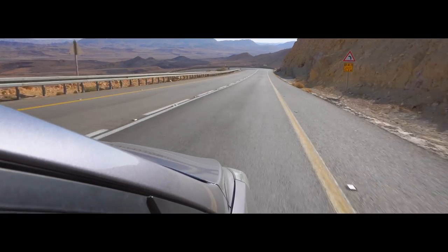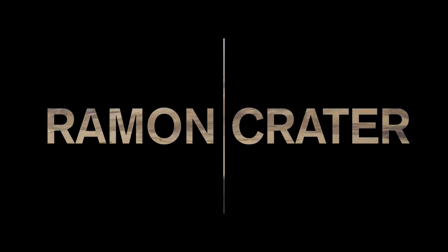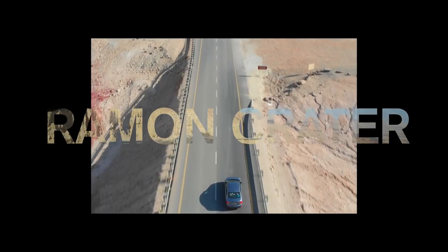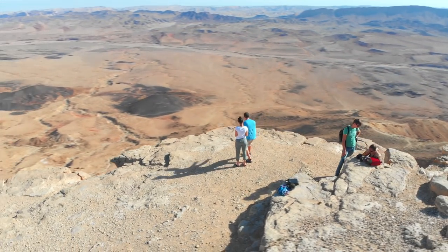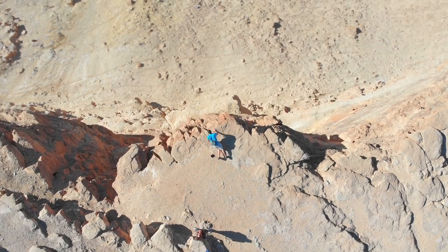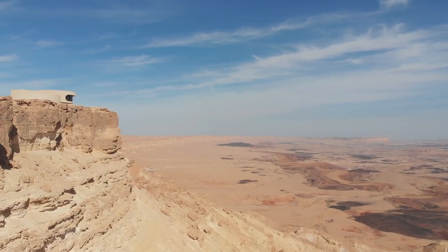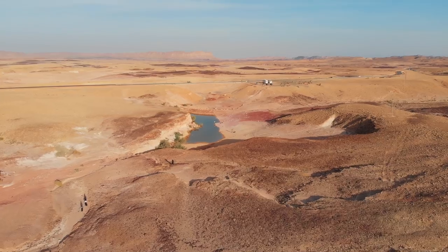Today we are headed south to see the world's largest erosion crater. This crater is 25 miles long, 6 miles wide, and its depth is 1,600 feet. We will visit three major destinations in the Ramon crater, located alongside one of the most scenic roads in Israel.